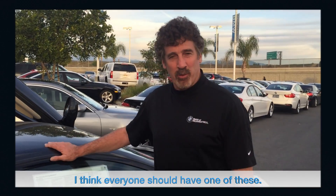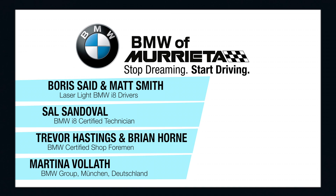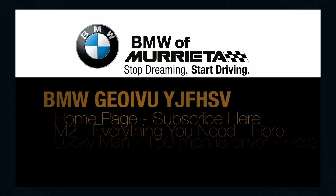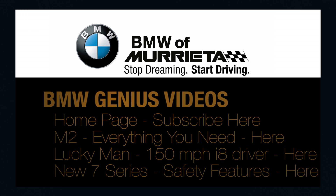I think everybody should have one of these. Be sure to subscribe to BMW Genius videos for alerts on upcoming videos.